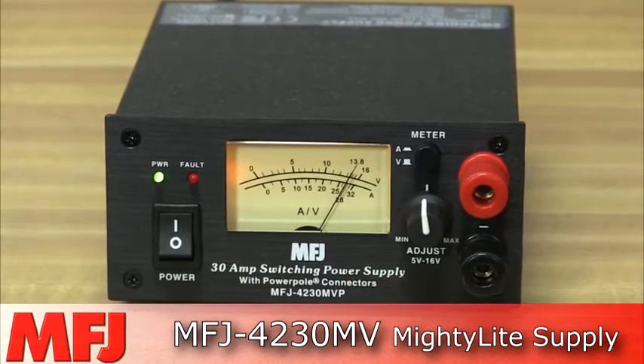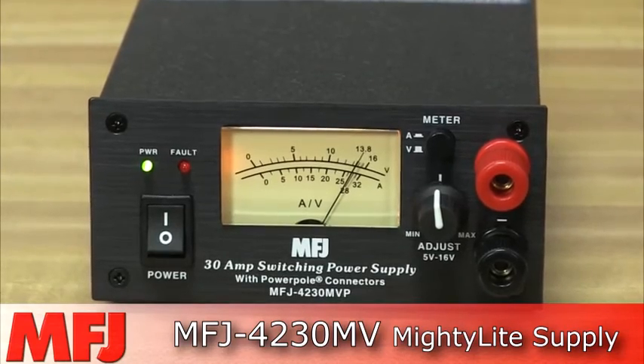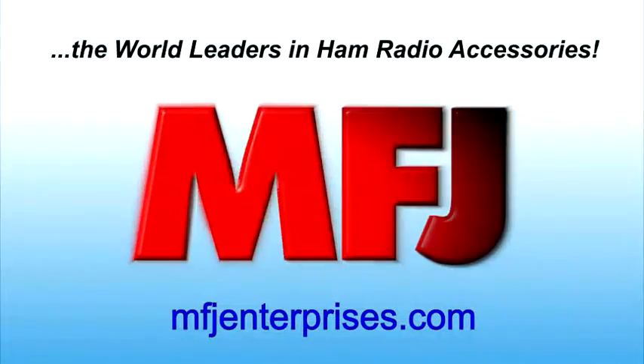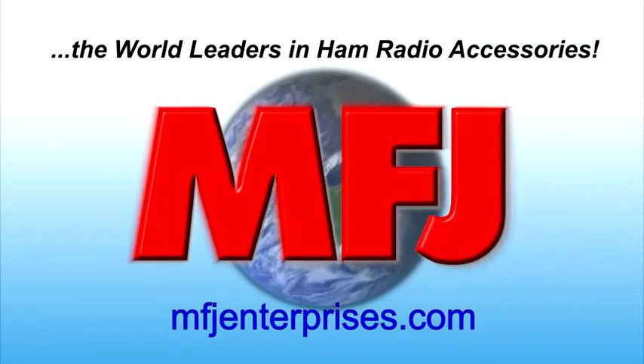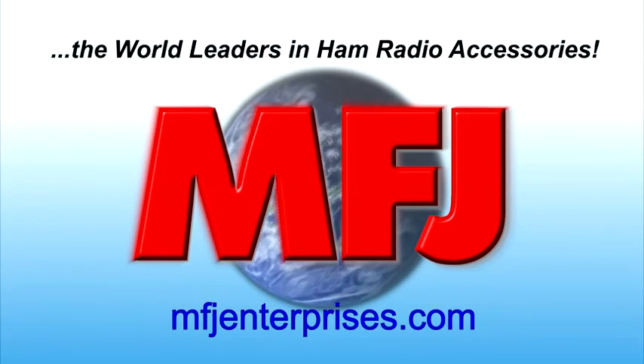All MFJ switching power supplies are protected by MFJ's famous no-matter-what one-year limited warranty. Check out the MFJ 4230MV and the MFJ 4230MV-P. Visit MFJEnterprises.com today.